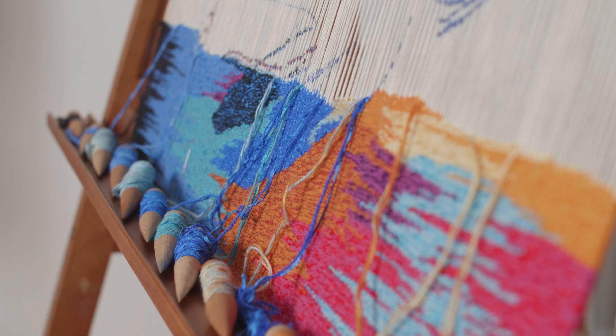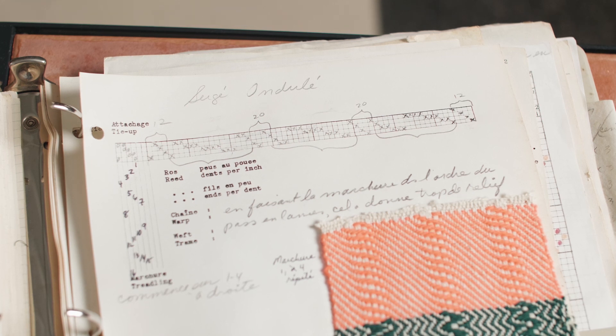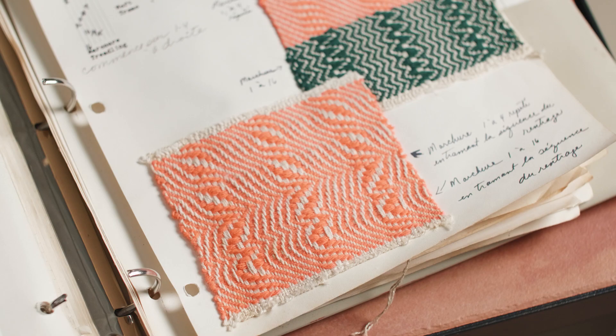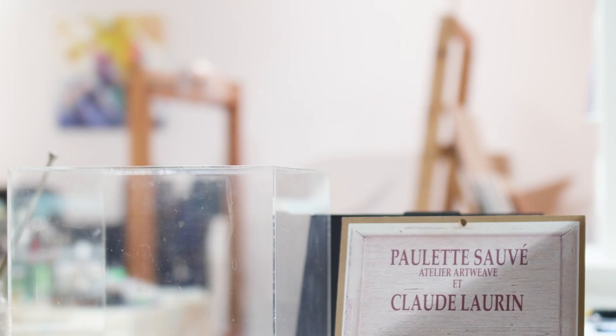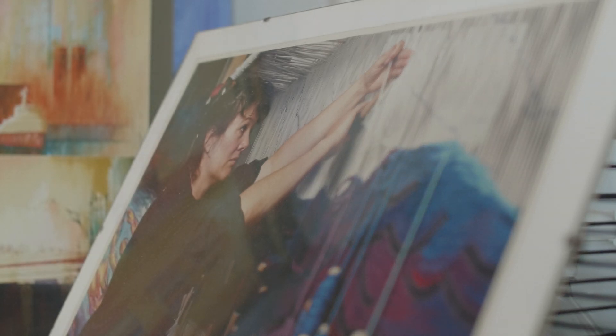My first weaving lessons were in the early 1970s with Sister Cécile Auger of the Congregation of Nuns of Notre-Dame de Bon Secours in Montreal, Quebec. A few years later, I had a student travel fund for studies in France. We visited weaving studios.